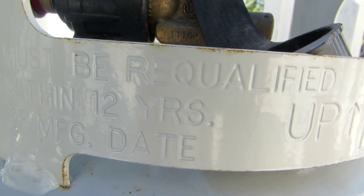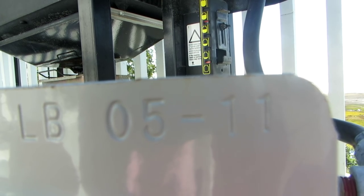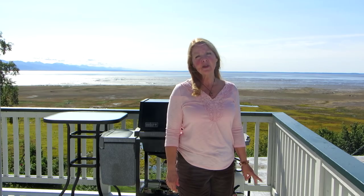Also, know that a propane tank can expire. They have a date stamped on them, and you're not allowed to refill them if they're more than 12 years old. That's when you need to replace your tank.